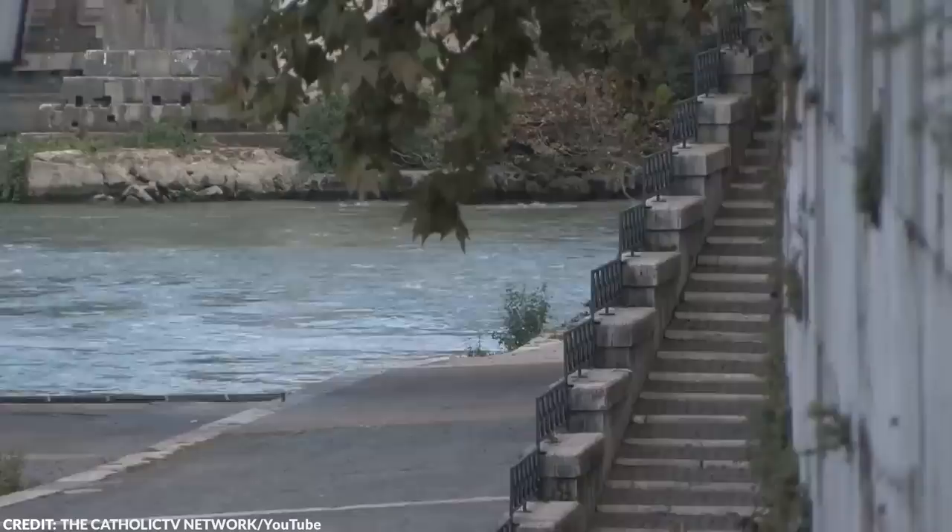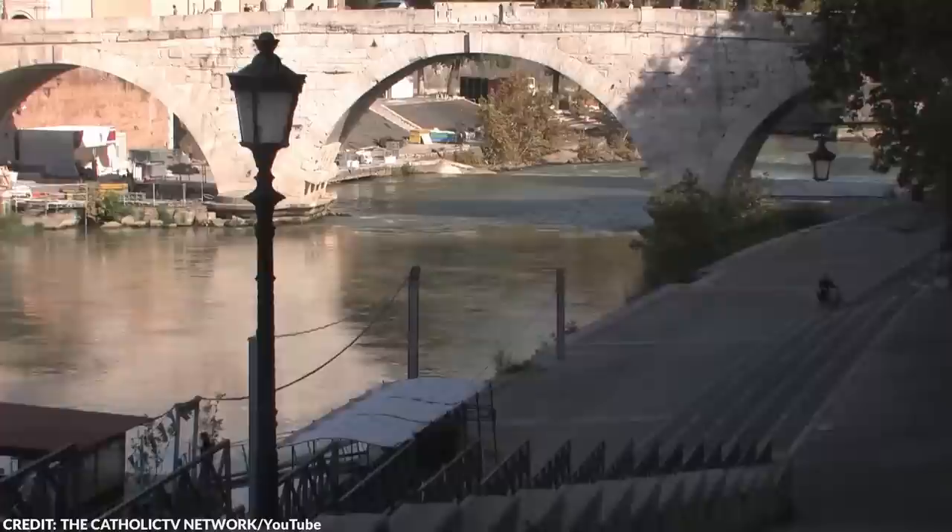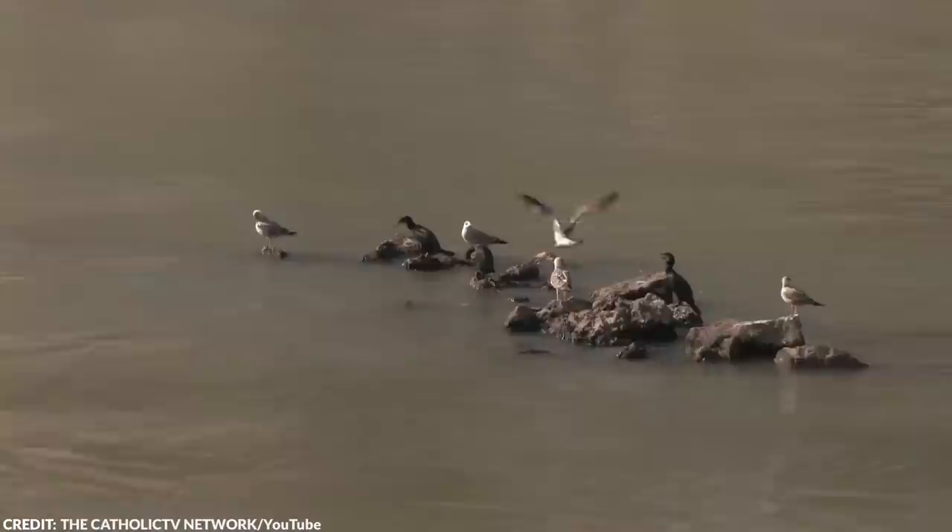Number 19. In 2022, a severe drought in Italy exposed an ancient bridge reportedly built by the infamous Roman Emperor Nero, which is usually submerged under the waters of the Tiber River. The bridge, called Pons Neronianus, is made of stone remains and is visible only when the water level of the Tiber falls, which it has due to the current drought conditions.